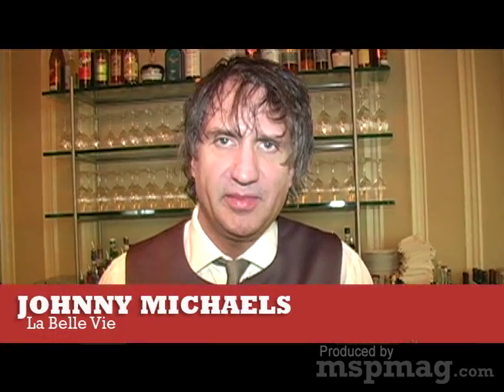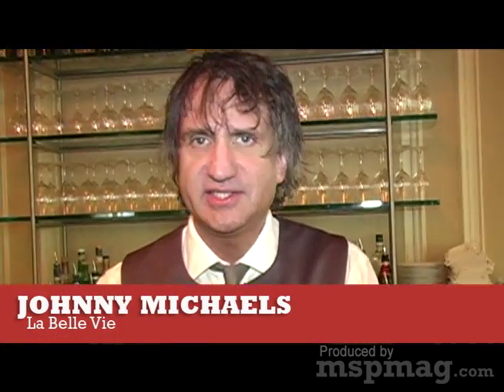Hi there, I'm Johnny Michaels from Lob LV, and I'm going to make you a cocktail today. We're going to use aperitif liqueur.